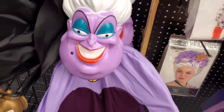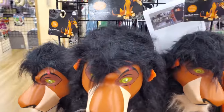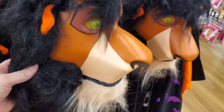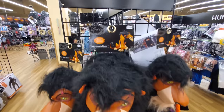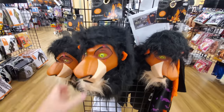Oh look at this — a Scar mouth mover from The Lion King! The mouth moves with your mouth. That is a seriously awesome mask, and it's a full head mask too. Wow, that is a really cool mask — not seen that anywhere. $70, hard plastic. That is awesome.